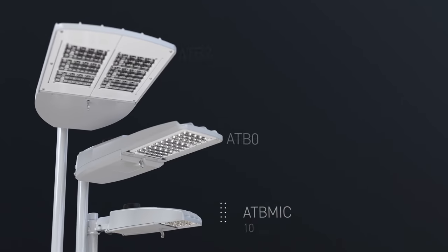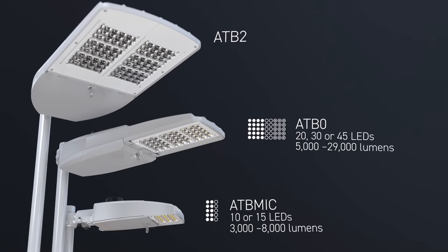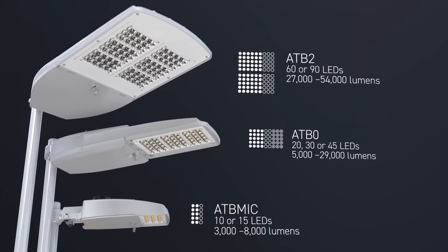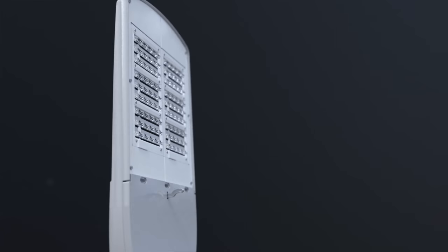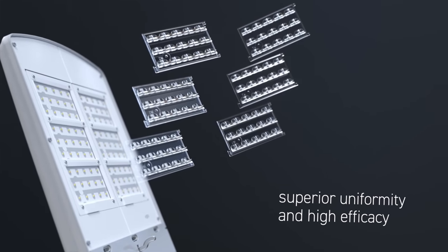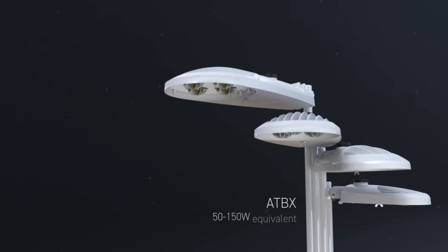You can choose from 10 or 15 LEDs in the ATB Micro, 20, 30 or 45 LEDs in the ATB Zero, or even 60 or 90 LEDs in the ATB Two. With a modern low profile form factor, these three models now utilize precision-molded silicone micro-optics for increased uniformity and efficacy.